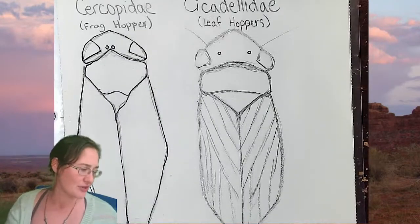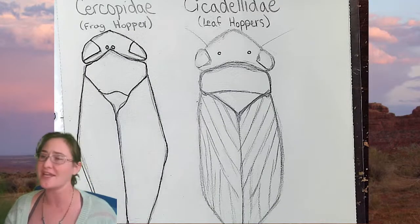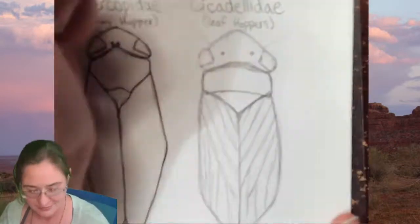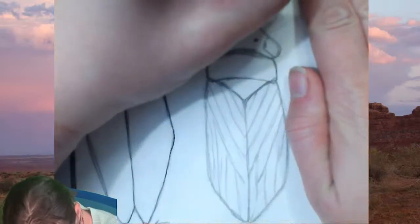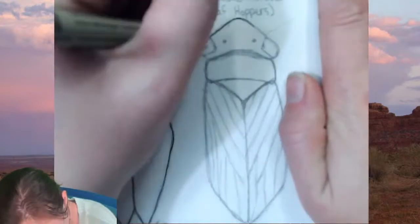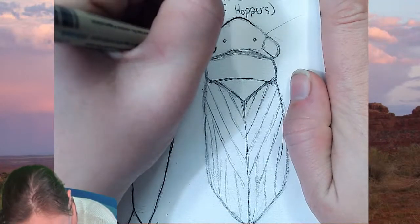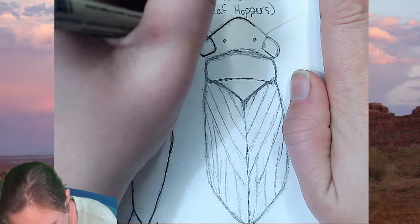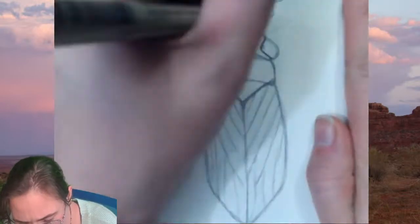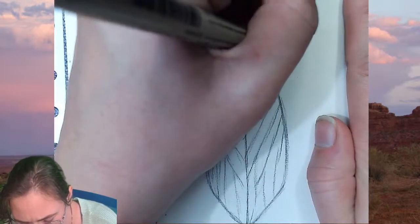One of my cats has decided it's time to dig through the bag. So we're going to go ahead and give our leaf hopper sketch a go with this ink.